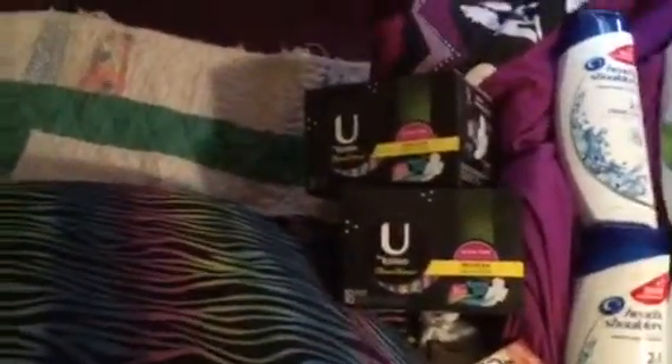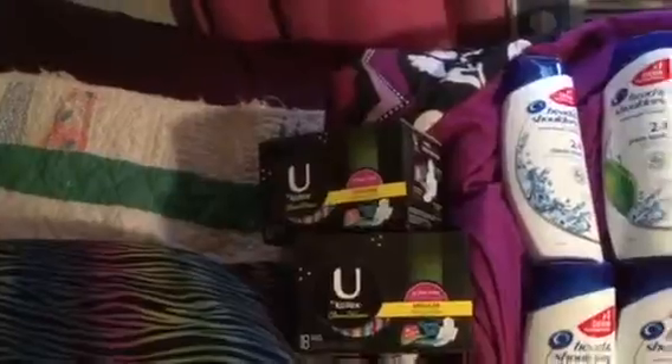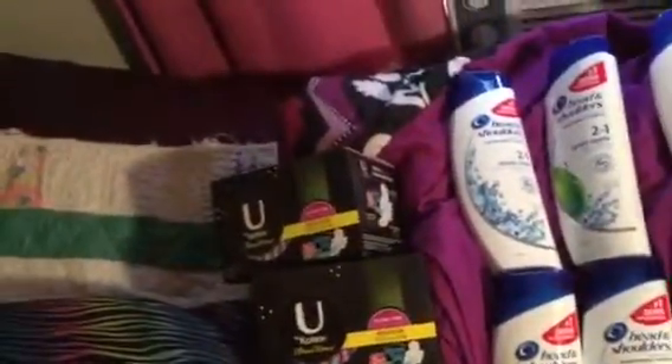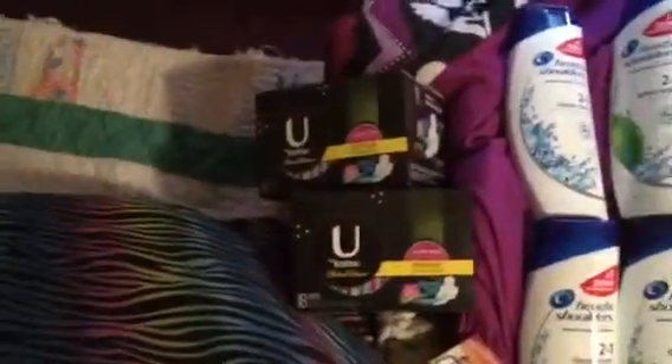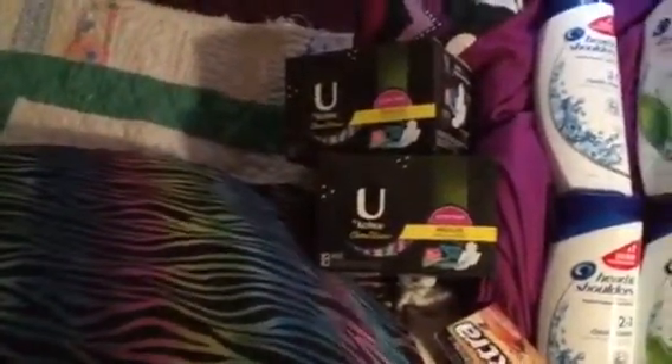I bought two of them because they're a really good price. And I bought a rebate, but it's not there anymore, but that's okay because you can never have enough pads.